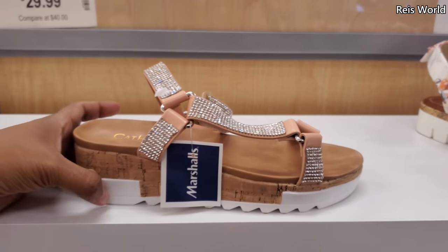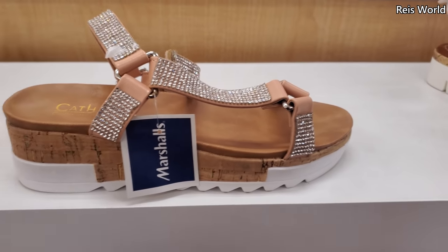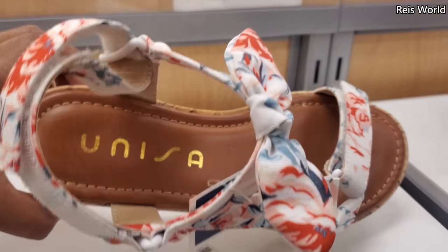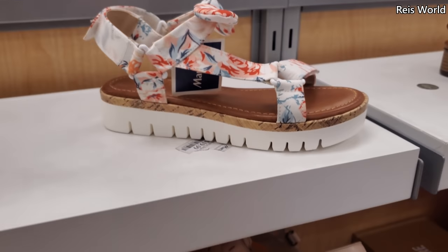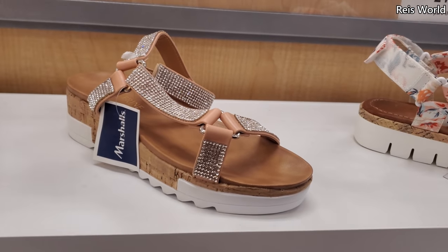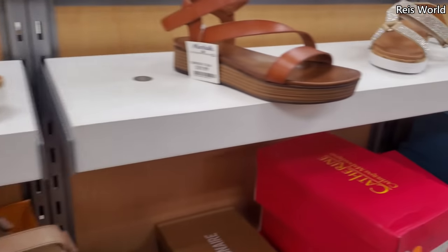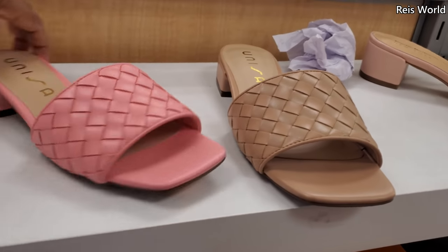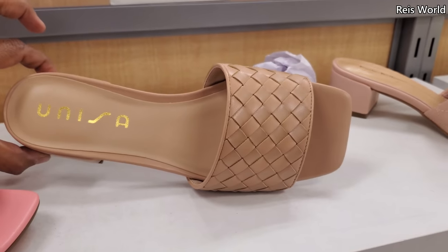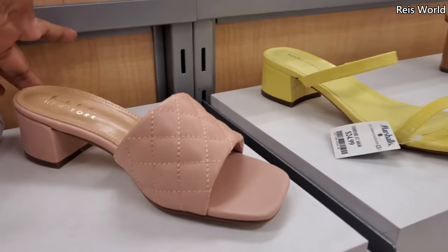Hey everyone, I made it into Marshalls. So $25 brand new by Katherine Maladrino. We've seen this before but it's not by Katherine — it has a bow right in the front. Here's another one, they have it in like rose gold, whatever you want to call it, and they do have it in silver for the same price, $25. They have it in pink and in nude.